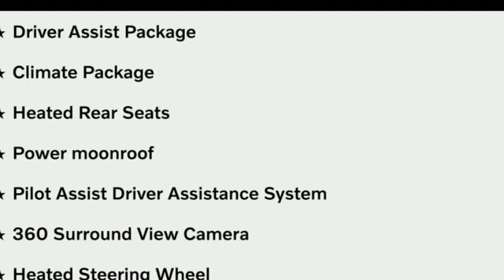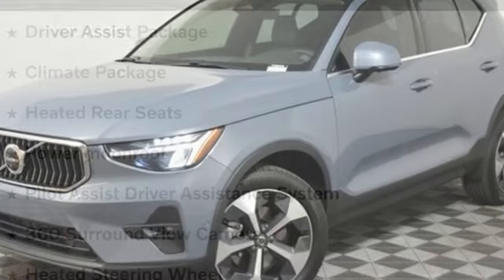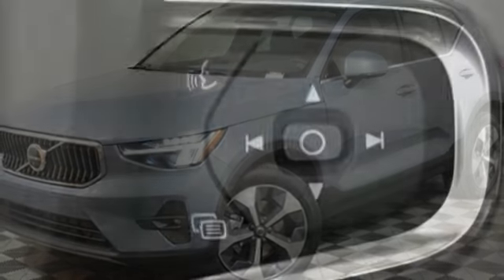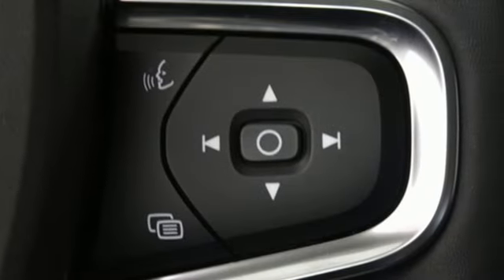Streaming audio, memory exterior door mirror settings, dual zone climate control, front and rear parking sensors, and an intercooled turbo inline four-cylinder engine.